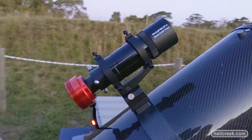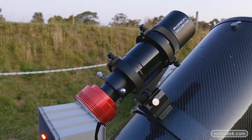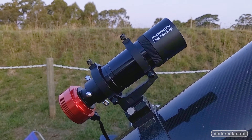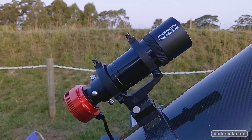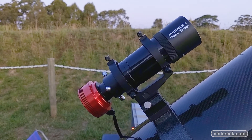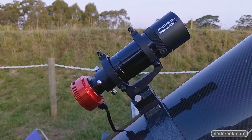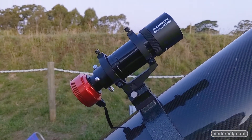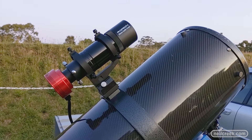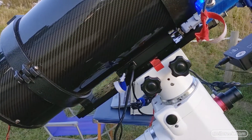On top of the telescope there's another mini telescope and mini camera — this is the guide scope system. It takes a live video stream of the same part of the sky I'm imaging, picks out a single star, and follows that star throughout the entire imaging session. If the star drifts left, right, up, or down, it sends information back to the computer, which tells the telescope drive to compensate. This gets me about one and a half pixels of accuracy throughout an entire four-hour sequence, which is pretty remarkable.